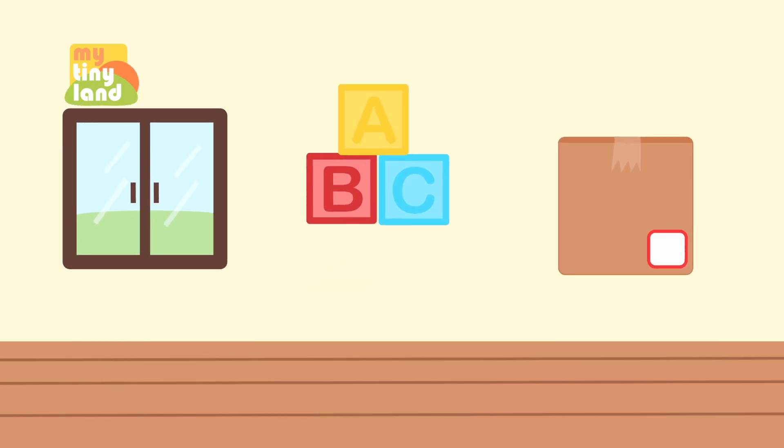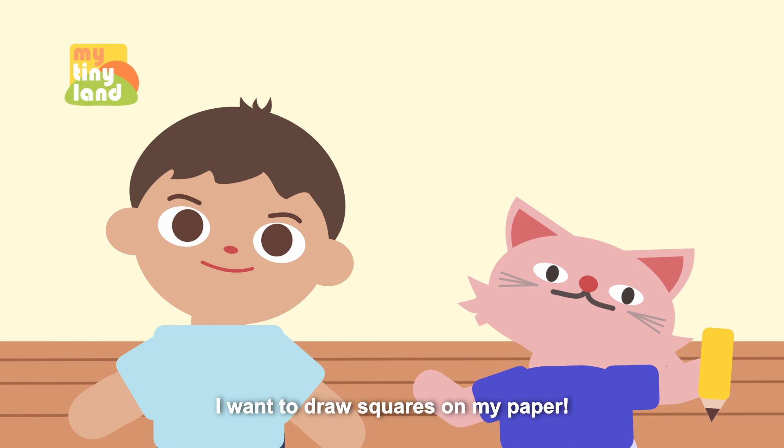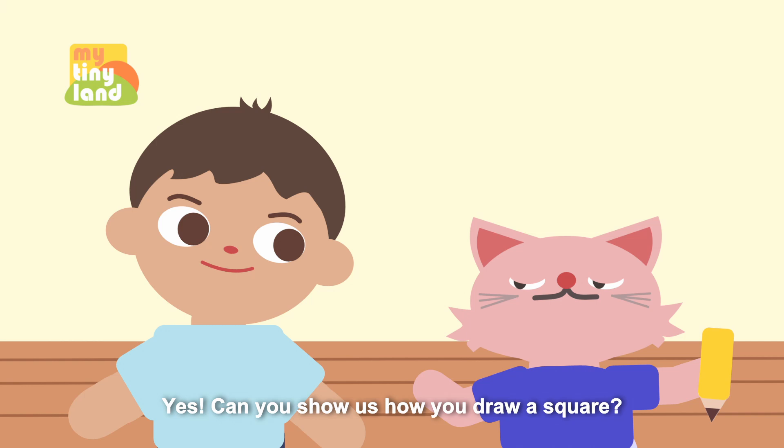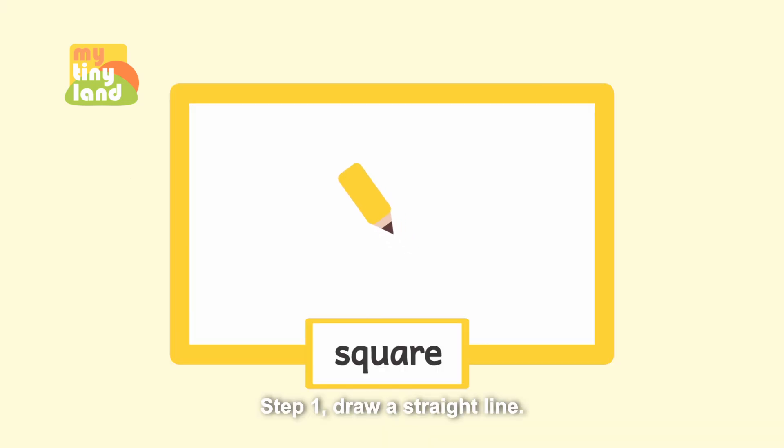Great, we found them all! Squares are fun. I want to draw squares on my paper. Yes, can you show us how you draw a square? Sure!